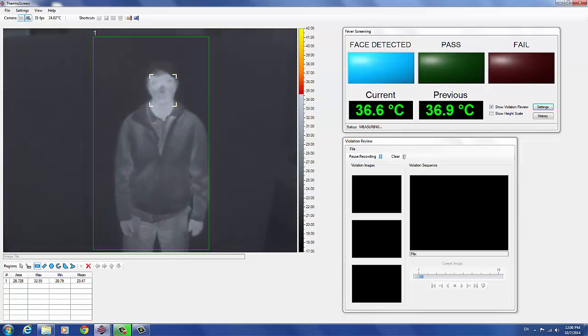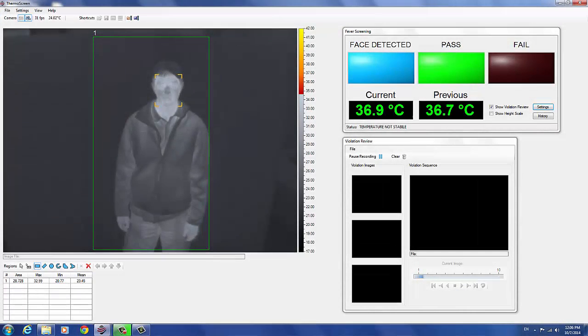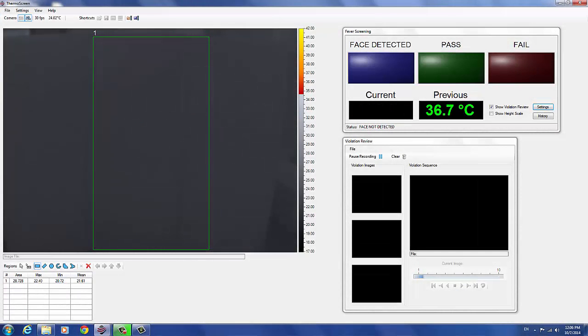Movement detection is needed because thermal image blur can cause erroneously low screening measurements. Face detection is necessary because the inside corners of the eyes provide the best correlation with internal body core temperature.